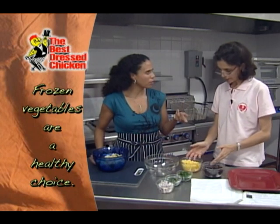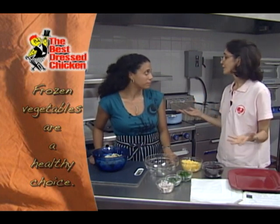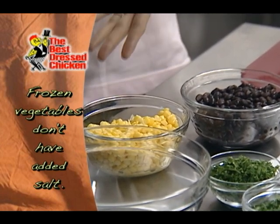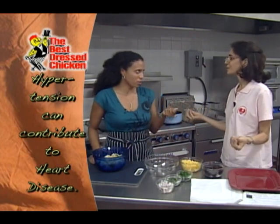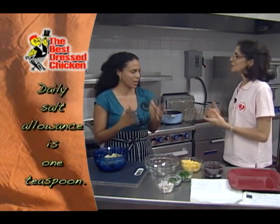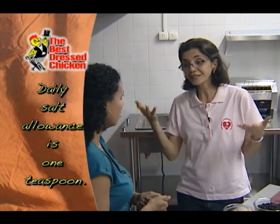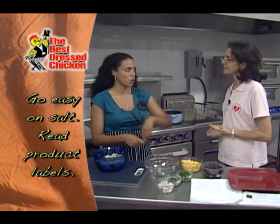We're using frozen corn because frozen is just as good as fresh, basically. Frozen is the next best to fresh — sometimes an ingredient isn't in season or not available. And because many clients are hypertensive, frozen vegetables have zero grams of sodium. The recommended daily allowance for sodium is 2,400 milligrams — that's approximately a teaspoon of table salt — so we really need to be careful because salt is just so free flowing.